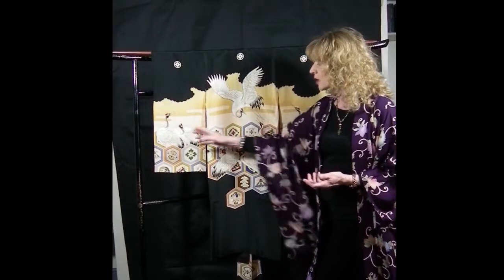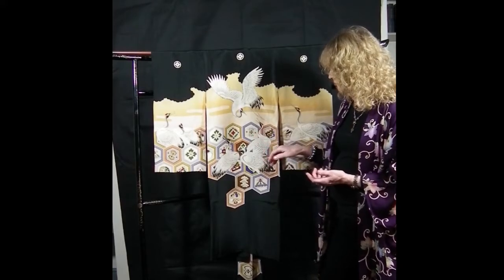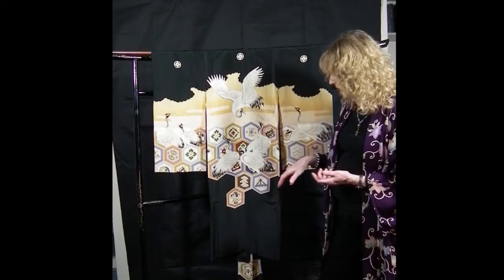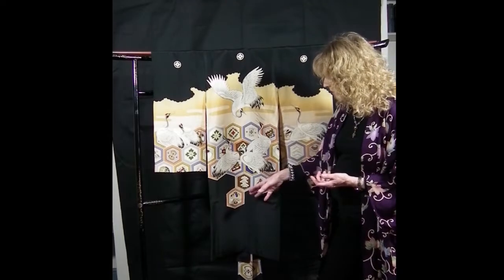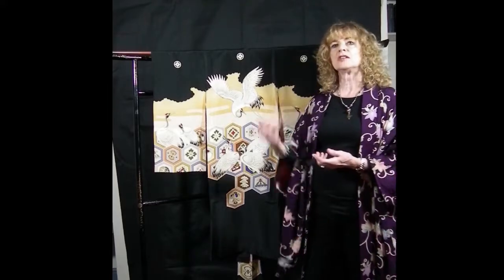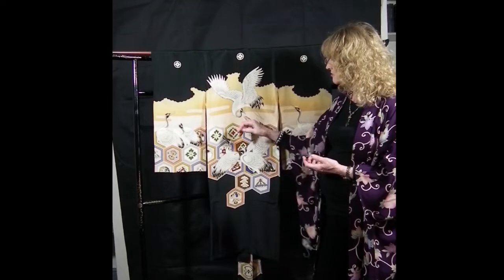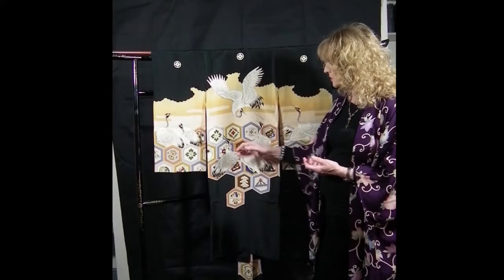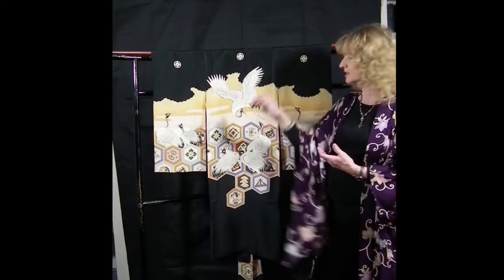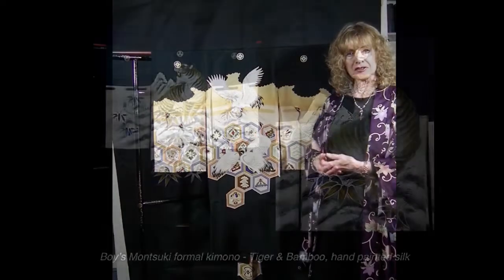Inside all the hexagons are lucky symbols: hand scrolls, pine trees for longevity, drums — all sorts of things that allude to a long and happy life for this child. The cranes are painted on, but there is also embroidery and some gold on the beaks and the red caps of the cranes. So it is beautifully embellished.